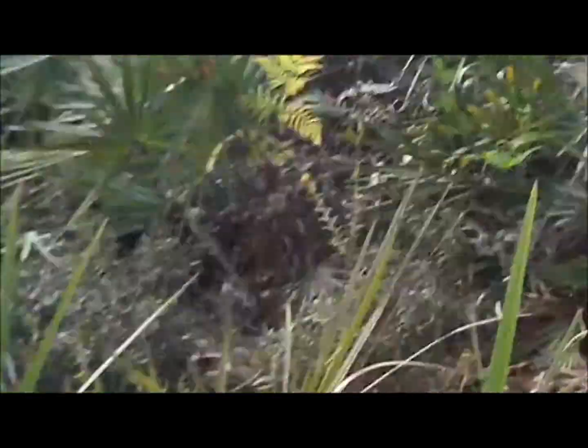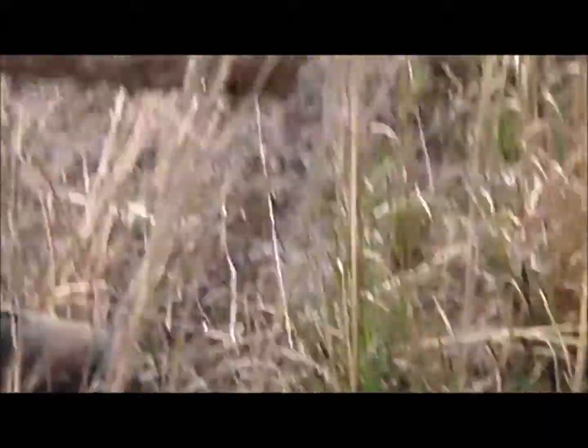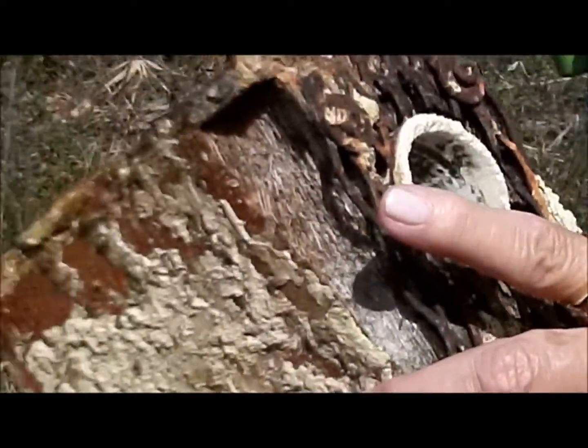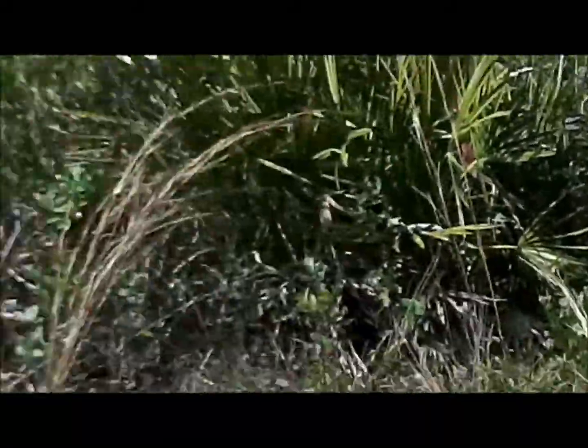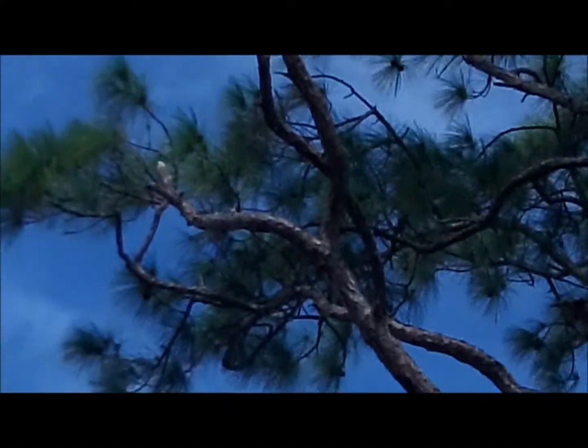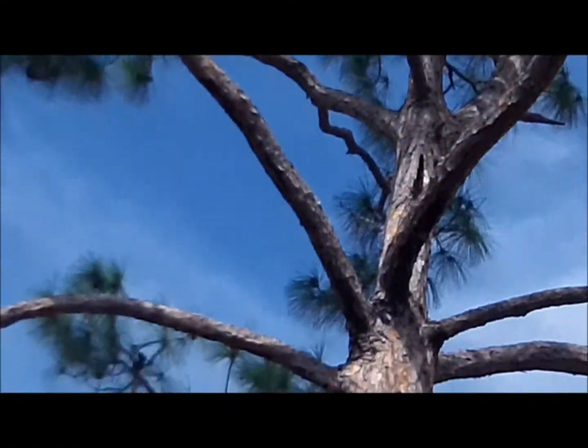We're going to step right out here. So I'm going to pass this around — this is an old artificial cavity insert that we use for red-cockaded woodpeckers. It got many years of use before the pine tree died. But if you look about 20 feet up that pine tree there, you'll see where we've inserted another one of those into the tree.